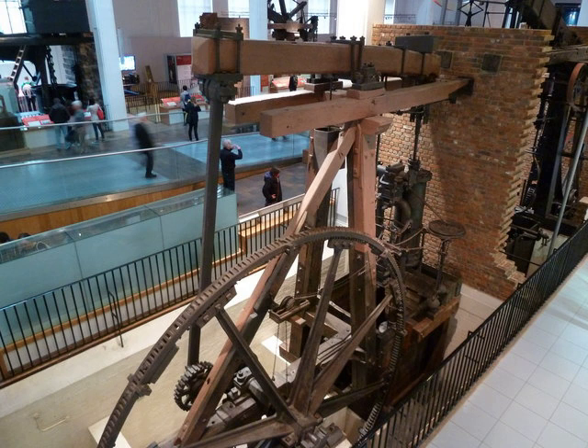Beam engines were slow moving and the output shafts driven by the Lap engine were fast moving, so this was an advantage. According to the Science Museum, it was the first steam engine to be fitted with a centrifugal governor.